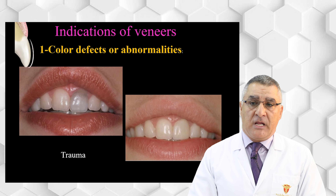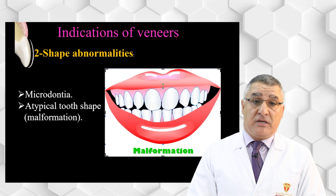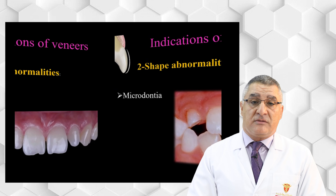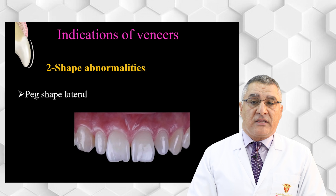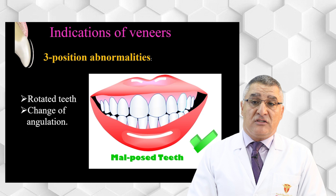Shape abnormalities such as microdontia — congenitally small teeth — malformations, and peg-shaped laterals can all be corrected by ceramic veneers. Spacing and changes in angulation can also be corrected; however, corrections should be limited to slight inclination or rotation. If there is severe inclination or rotation, veneers cannot adequately correct it and the patient may need a conventional crown or orthodontic treatment.